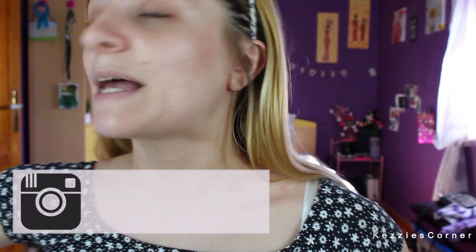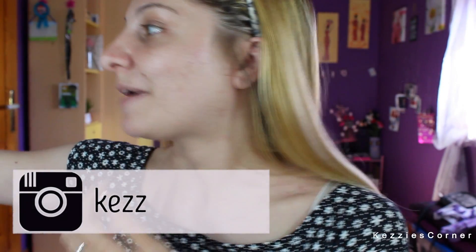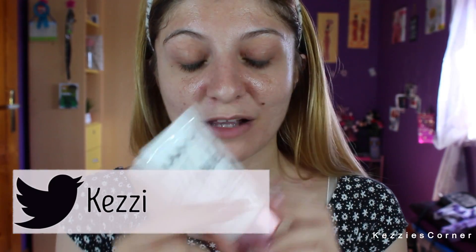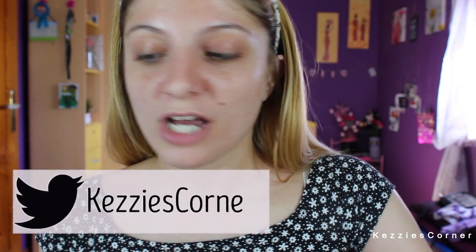We're going to start by putting our hair backwards and I'm going to start by priming my face. That is something I always do and the primer I'm going to use is this one right here — I absolutely love it. It's NYX Angel Veil Primer. It is just amazing and it works wonders all over my face.